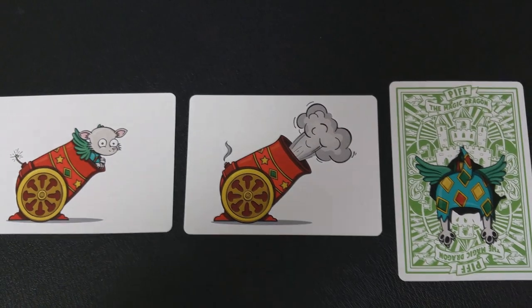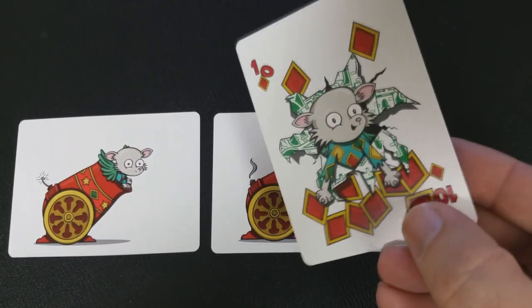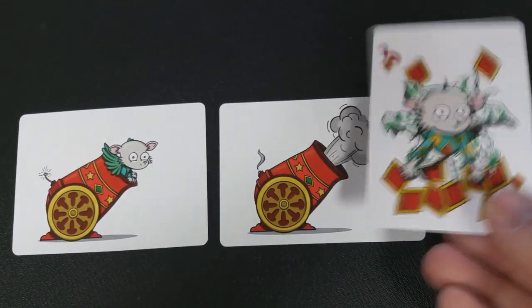You're also going to get a couple of gaff cards: one is Mr. Piffles going into a cannon, then the cannon exploding, and then the last card is your reveal card — it's Mr. Piffles slammed through your force card. What you would do is force a card on someone, lose it in the deck, pull out your two jokers which would be your cannon cards, maybe do some sort of top change to make the cannon fire, then go back through the deck and find the card with Mr. Piffles' face on it, turn it over, and see that he found your card.